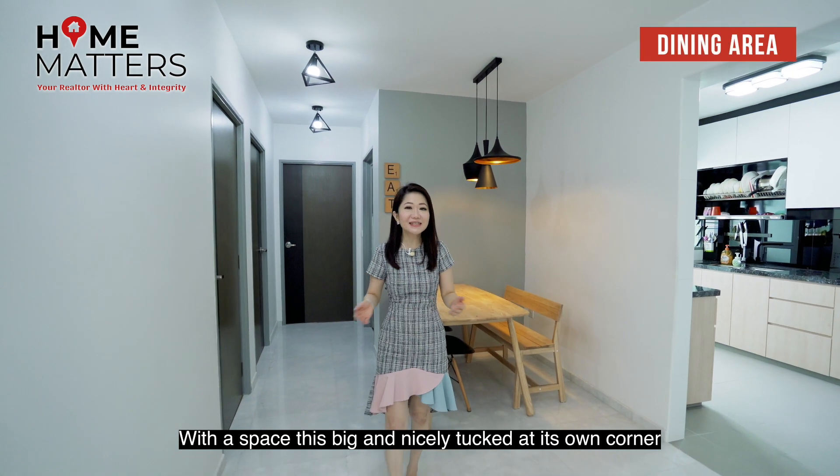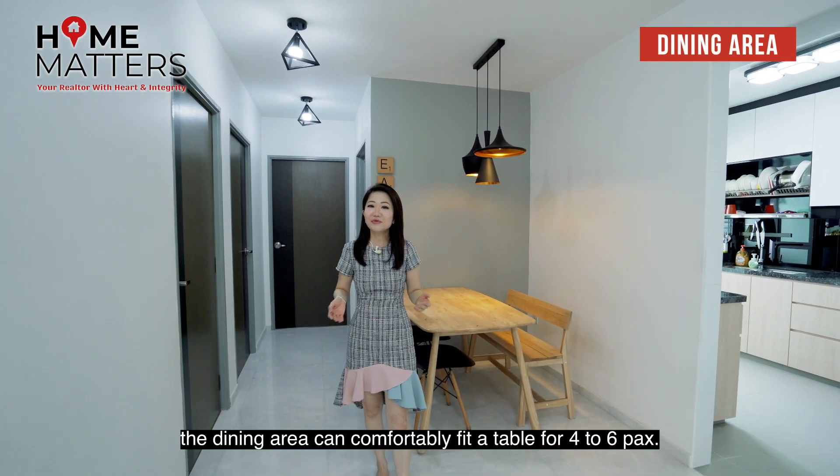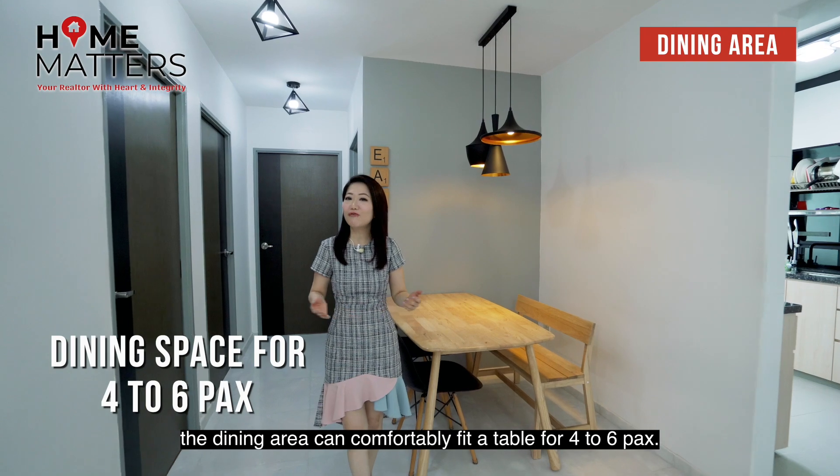With a space this big and nicely tucked in its own corner, the dining area can comfortably fit a table for four to six people.